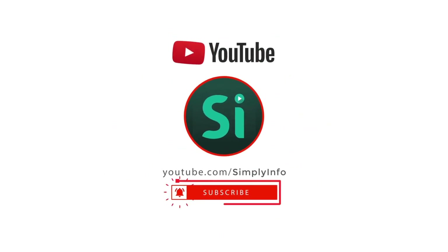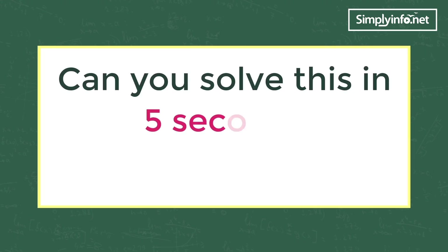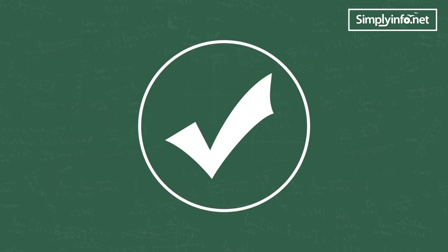Please subscribe for more videos and click the bell icon for updates. Can you solve 643 into 326 in five seconds? The answer is yes, if you know this trick. Let's see the trick now.